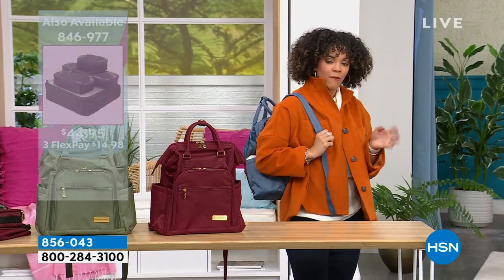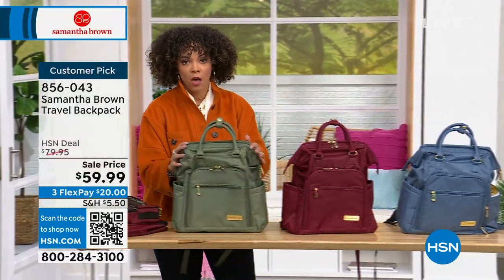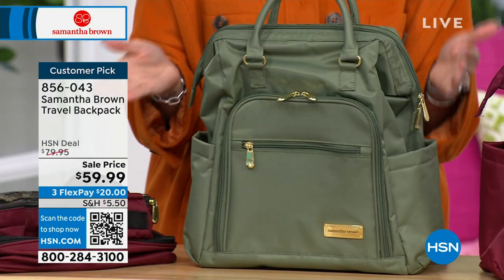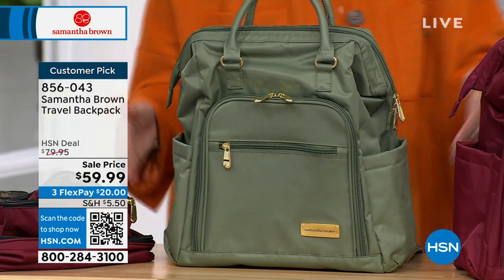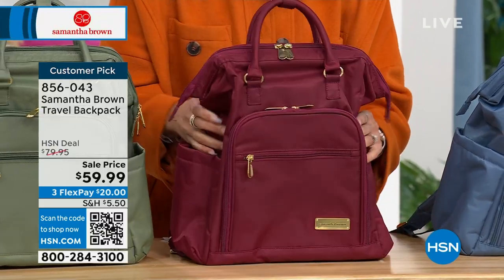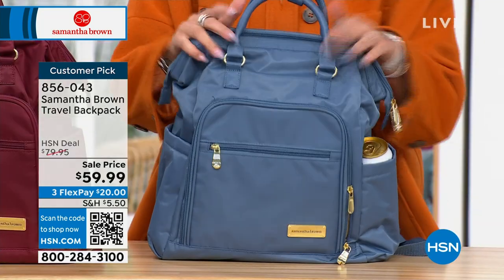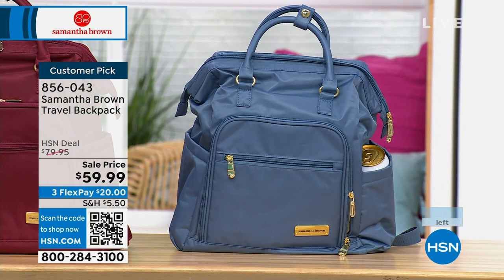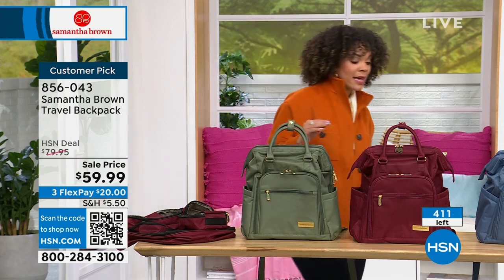About 450 left. Most limited is the olive — three dozen left, just 36 of you can own it in olive. Sell price is happening, $20 off. You can use FlexPay — $20 gets it home. Burgundy: 140 left. Best bet is the blue — 250 left. If you want it in olive, go straight to HSN.com or your HSN app; don't wait on the phone lines. Item number 856-043.